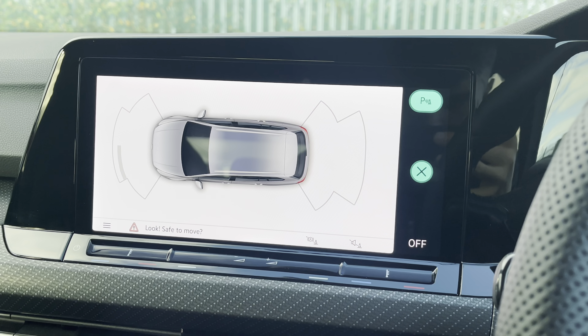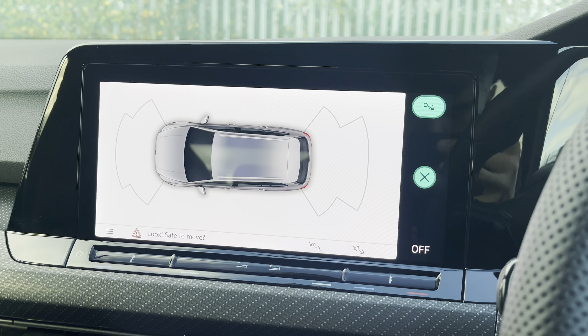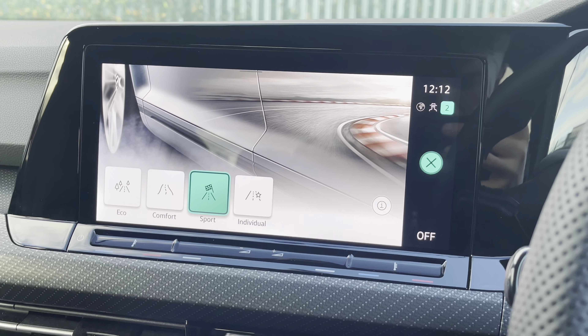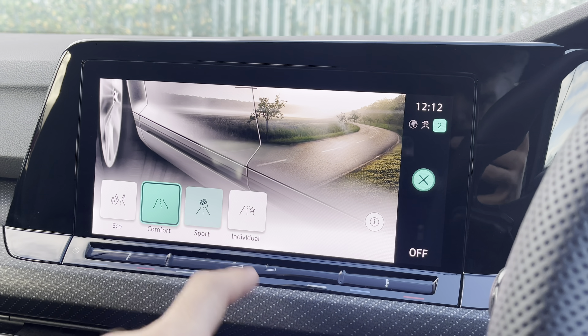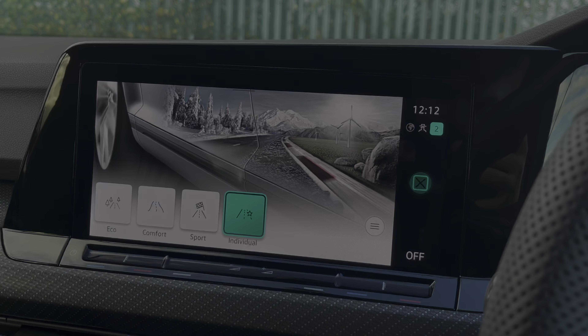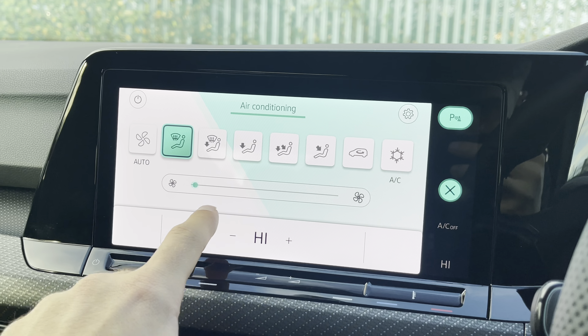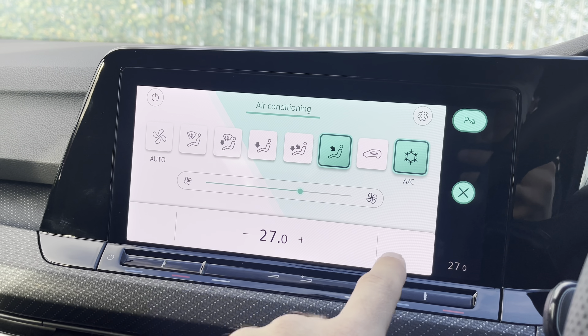You'll also be pleased to know that this vehicle comes fitted with front and rear parking sensors, helping you to easily manoeuvre this vehicle in and out of tricky parking spots. The driver will also have the privilege of being able to select between four separate driver modes, helping to ensure that this vehicle will always be suited best for the driver's needs. The fantastic front air conditioning is also easily controlled using the touchscreen display, helping to ensure that you can always travel at a customisable and comfortable climate.